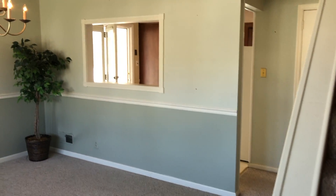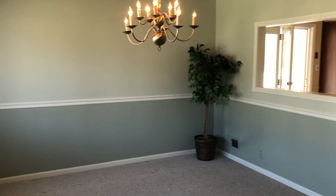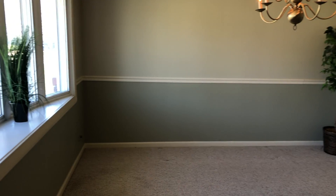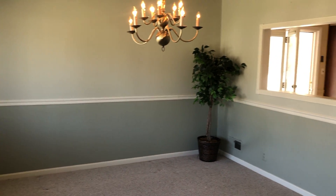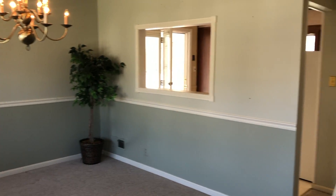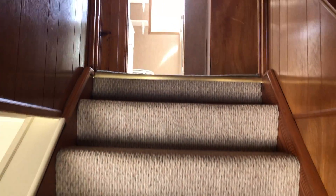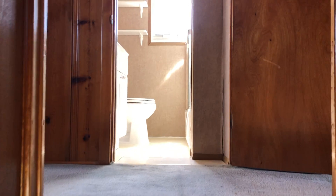As we stepped inside 403 Ridgely Road, currently the room was being used as a dining room, as you can see by the dining room light, but you could turn that into a living room or dining room. Straight up the steps are two nice sized bedrooms on either side with a full bath in the middle.